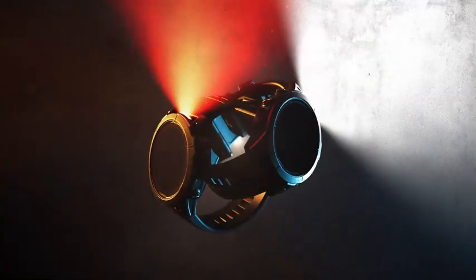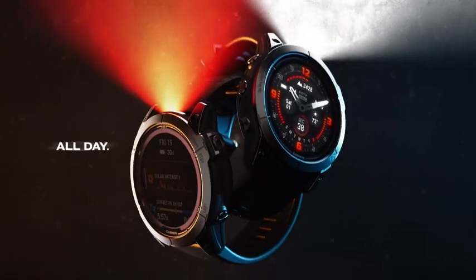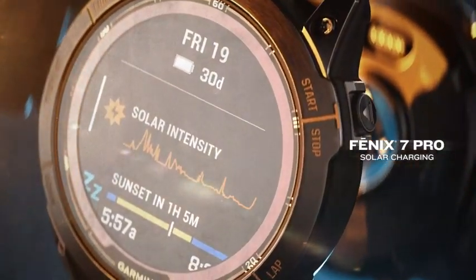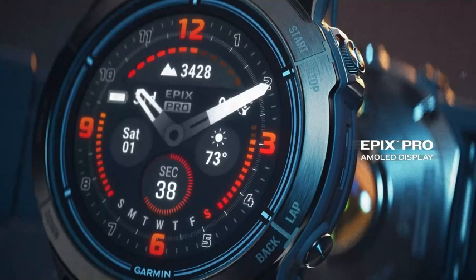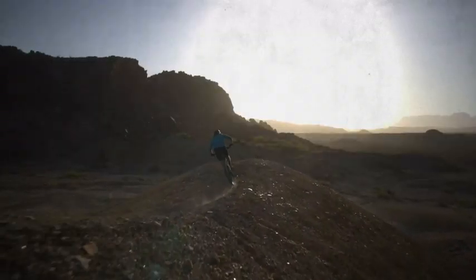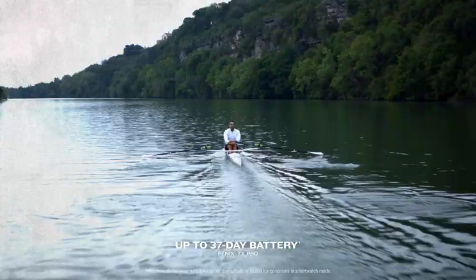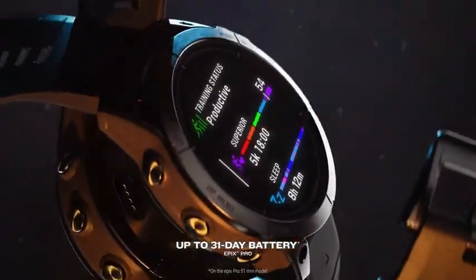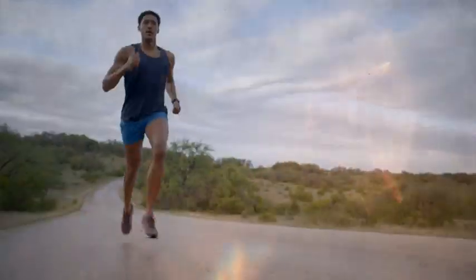The ultimate high-performance smartwatches, all day, every day. Phoenix 7 Pro with solar charging and Epix Pro with a brilliant AMOLED display. Superior battery life provides up to 37 days with Phoenix 7 Pro solar charging and up to 31 days on Epix Pro.